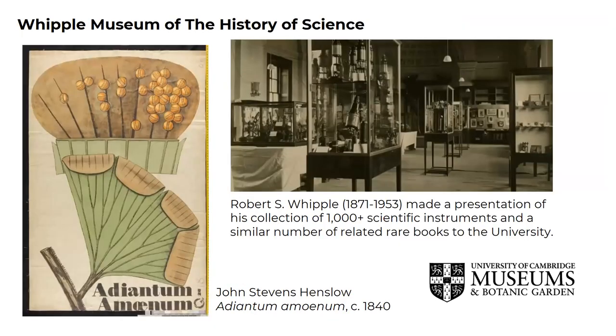The Whipple Museum of the History of Sciences archive is mostly institutional, with some trade literature. The archive includes an extensive collection of John Stevens Henslow, who was Professor of Botany at the University of Cambridge for 36 years. The archive includes the teaching charts that Henslow prepared to illustrate his popular lectures, and you can see an example on the slide showing the tiny details of a maidenhair fern, created with the help of a powerful microscope.